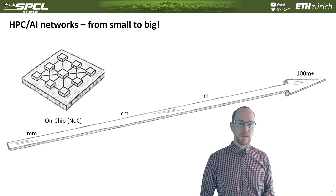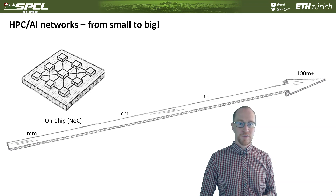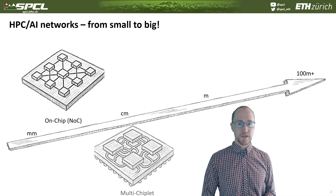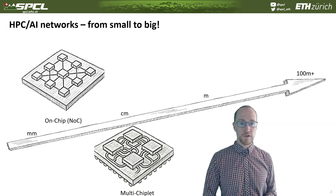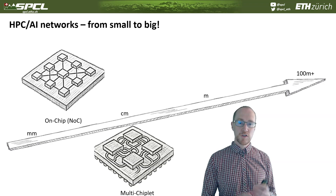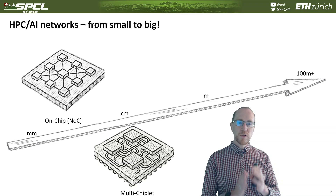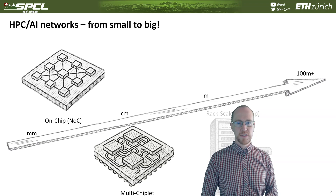At the millimeter scale, you typically have connections that are on the same chip or the same chiplet. These are called network-on-chip and they're not part of this talk today, but very similar principles are used at the next level, which is called multi-chiplet or in-package interconnect, sometimes also chiplet interconnect. These are at the centimeter scale — chiplets that are centimeters in size, put tightly together on a package, spanning a couple of millimeters up to a couple of centimeters.